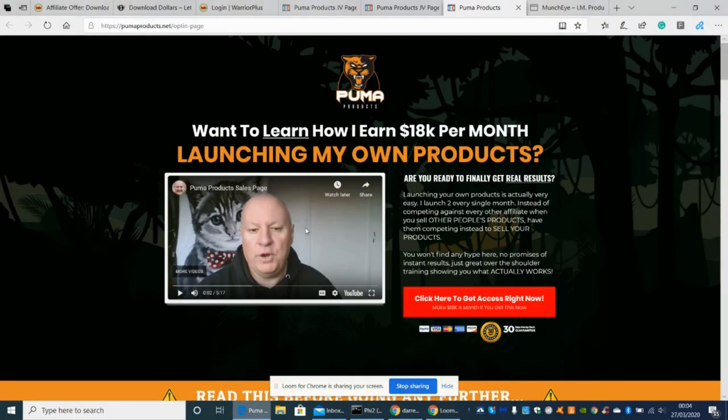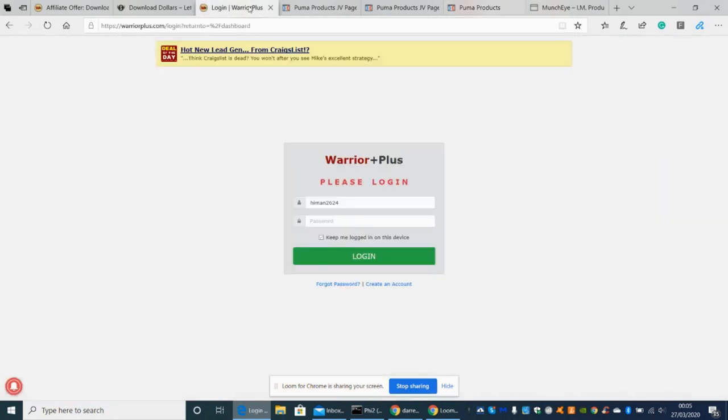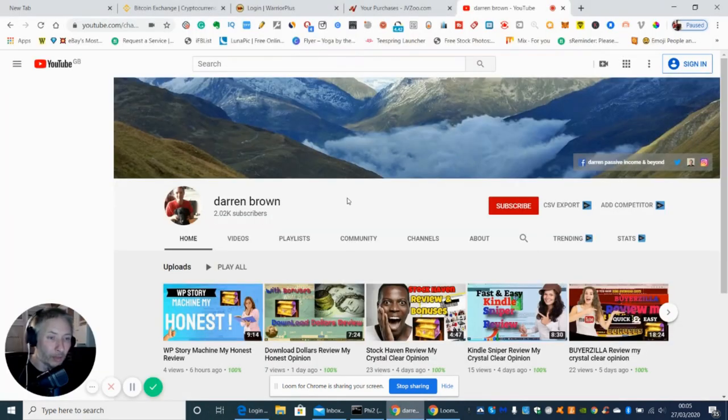This is a gentleman here who has released quite a few products. I think this is going to be his best one, which is basically something we all would like to do — create our own product and launch it on either Warrior Plus or JVZoo.